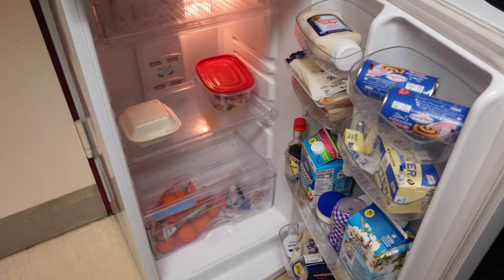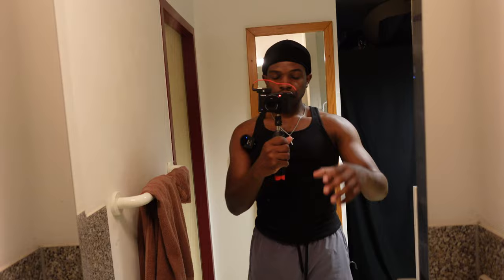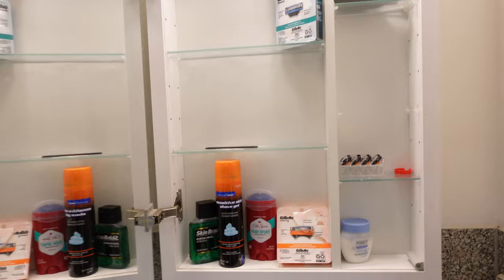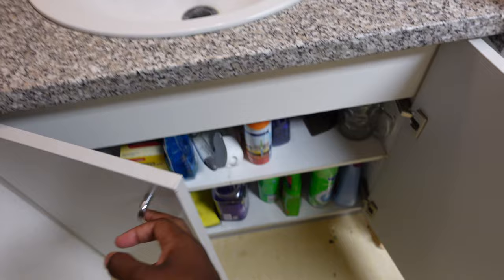Over here is our refrigerator. I haven't been cooking so there's not a lot of stuff in here — just a lot of condiments. I've really been eating out a lot. Over here is the sink area — right here is the sink, and my mirror. None of this stuff in here is mine; this is all my roommate's stuff. I don't leave any of my stuff out. I keep all my stuff on my side of the room — drawers, cleaning supplies, and all that.